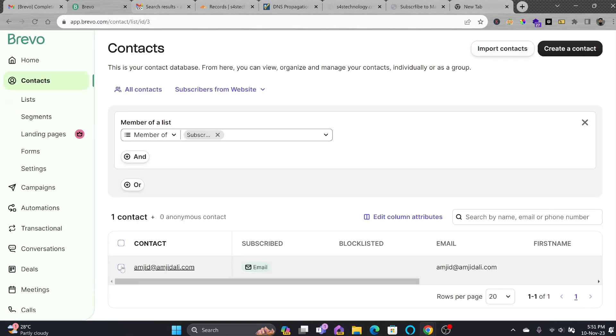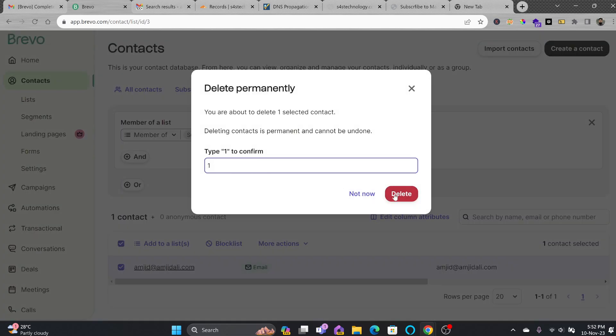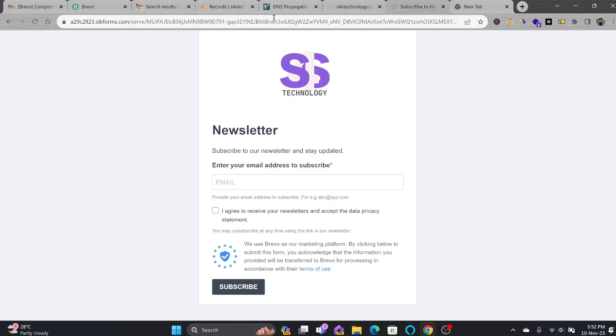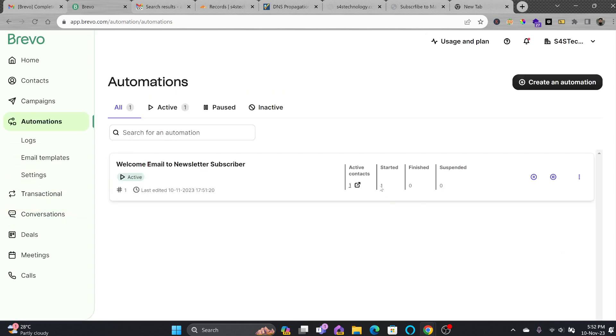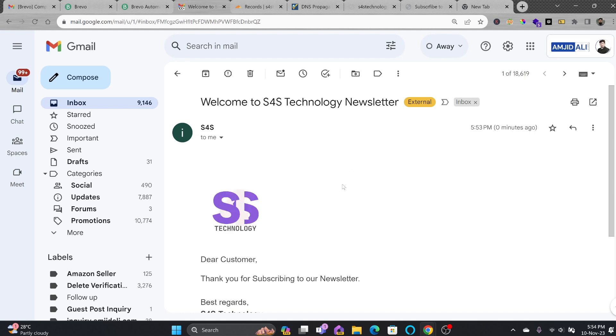I'll go back to Lists, remove the existing contact, and add it again to test. I'll delete it permanently, then go back to the subscription form and add the subscriber again. You can see the person has been added to the list and in the automation, it has started — started: one, finished: zero. The email has arrived from info at s4stechnology.com and I can reply to that address. We have configured sending without any email server.